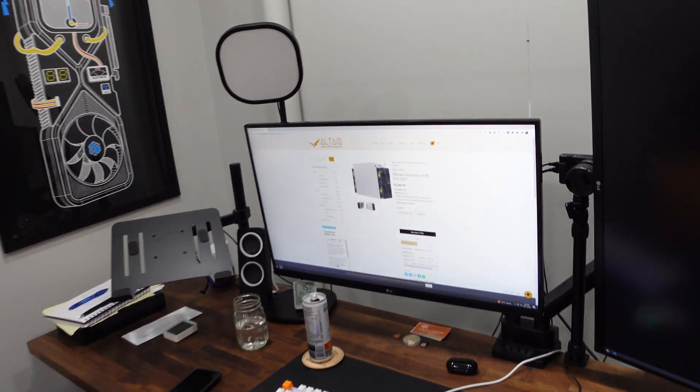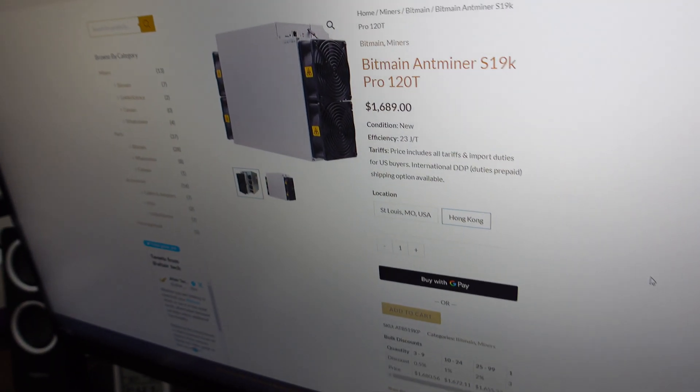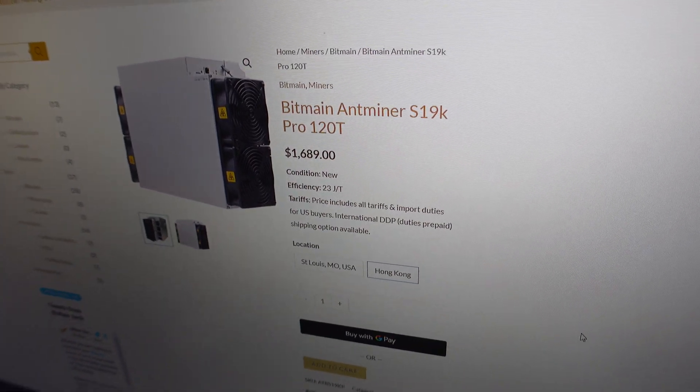Brand new unit just came out on the market. The price I paid for this thing is unbelievable. I got this from Altair Tech — $1,689 to your door, and that included shipping as well as any duty taxes or customs. So $1,689 for 120 terahash. It's absolutely insane. Since the announcement of the S21, prices have dropped dramatically for ASICs across the board, specifically for Bitcoin, and I love the direction things are going.